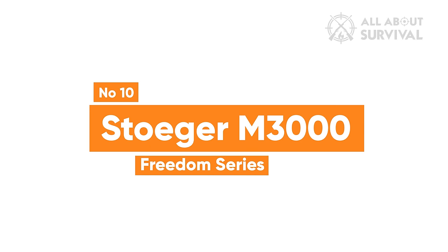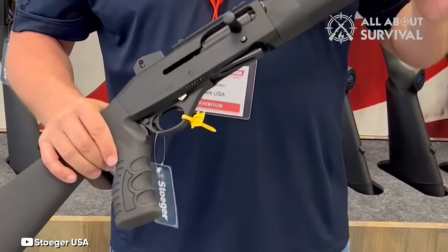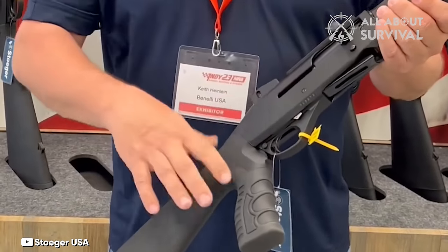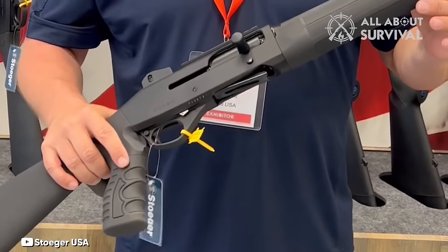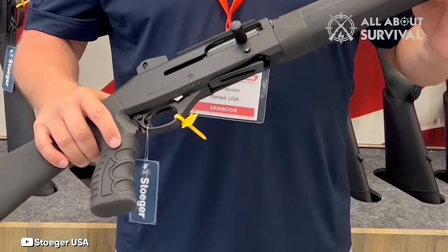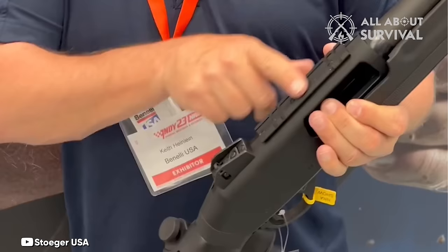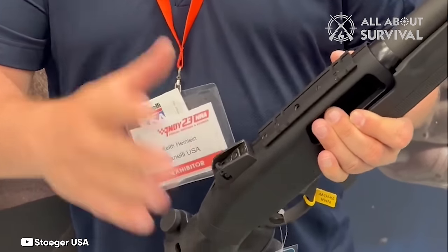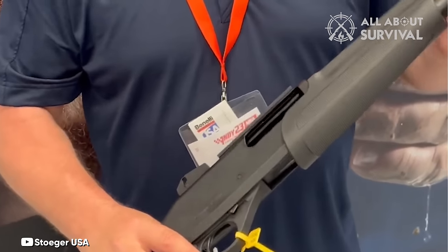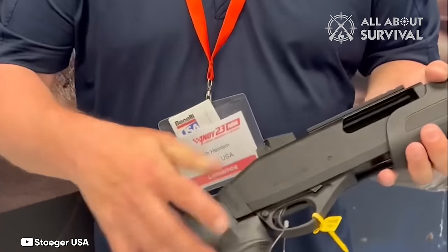Number 10: Stoeger M3000 Freedom Series. Stoeger often remains somewhat overlooked in many reviews, which is honestly quite unfortunate. The M3000 stands out as an exceptional shotgun. It boasts an auto-loading mechanism and offers various lengths and configurations to cater to your specific requirements. The Freedom Series is meticulously crafted for defense purposes, featuring an 18.5-inch barrel and a five-round capacity. Stoeger's true claim to fame lies in its innovative inertia-driven operating system, which eschews gas for cycling the action, resulting in a cleaner shotgun and enhanced overall reliability, thanks in part to its rotating bolt.